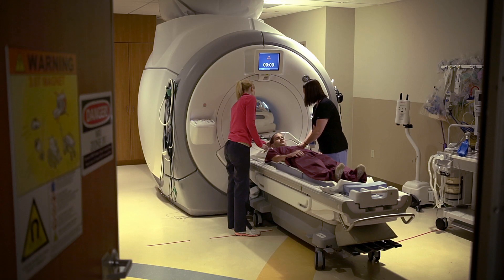Joey completed treatment for medulloblastoma, which is one of the most common brain tumors that we see in children. His treatment consisted of chemotherapy, surgery, and radiation therapy. Now he comes in periodically to get MRIs to monitor and make sure the disease hasn't come back again.